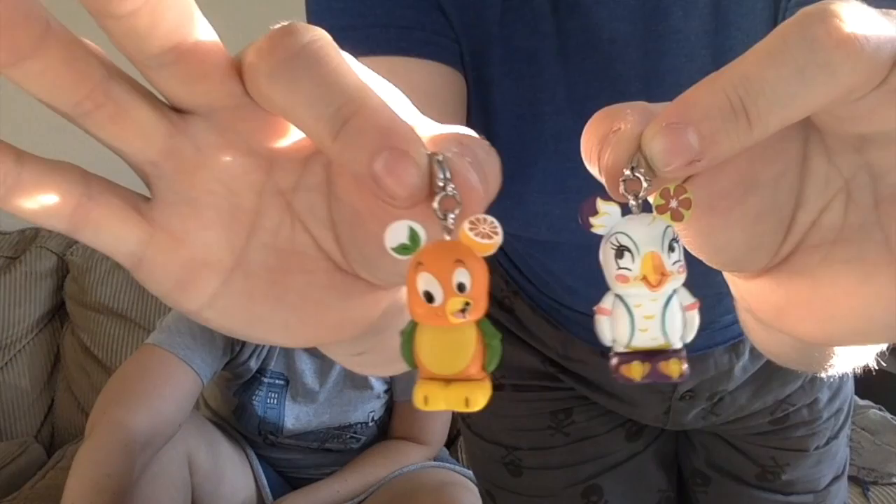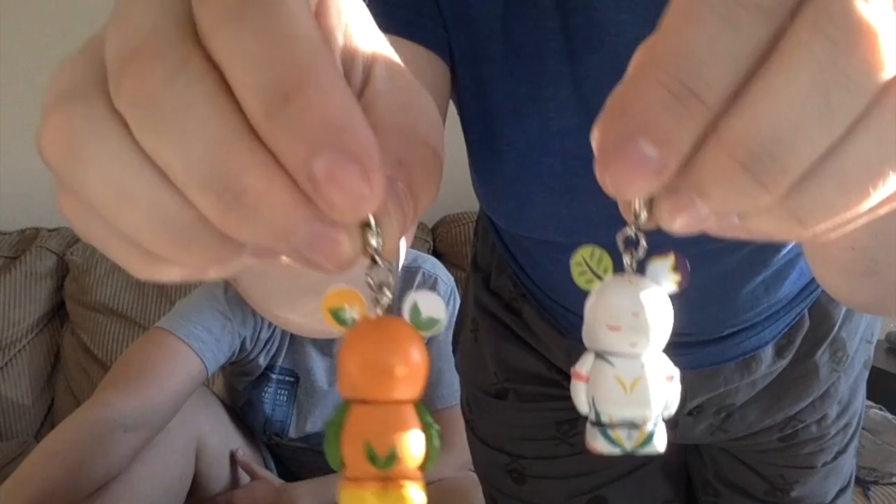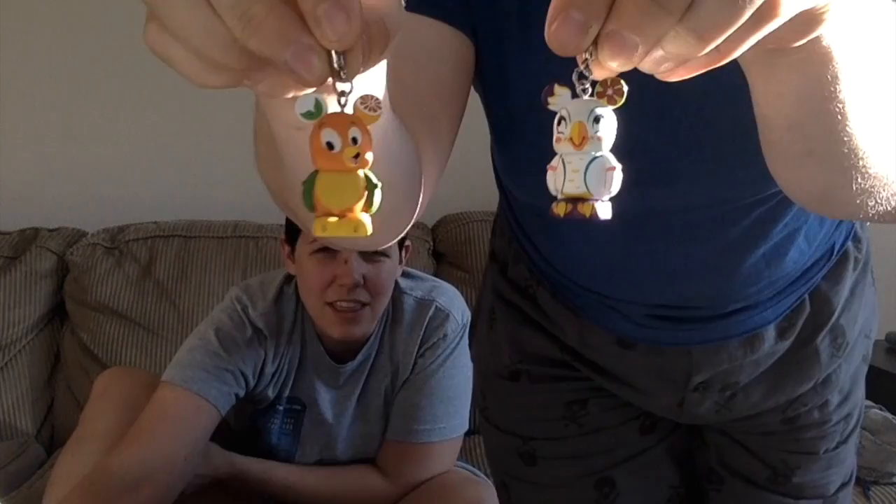Everybody knows Vinylmations — regular ones are about three inches tall, but we like the Vinylmation Juniors because they're really cute and also blind boxed. The Vinylmation Junior series out now is Adventureland-themed, so we each got one. They come with a little lobster claw hook so you can attach them to a zipper or key chain. We put them on our pug bag. One turned out to be the Orange Bird, and we think the other is one of the lady birds from the Enchanted Tiki Room.